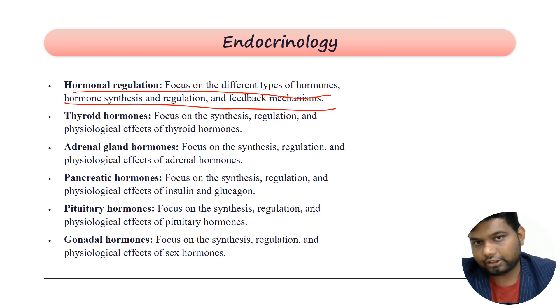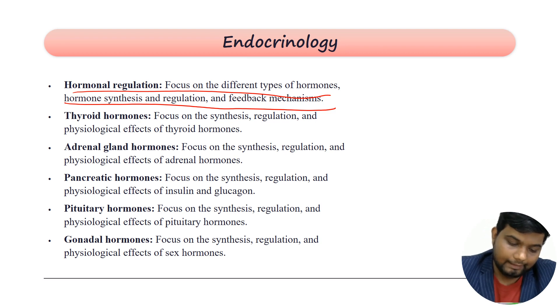In endocrinology, you cover thyroid hormone — how it is synthesized, the role of calcium and iodine in thyroid hormone synthesis, how thyroid hormone affects growth, and how it contributes to sexual hormone properties. All these things are very important.